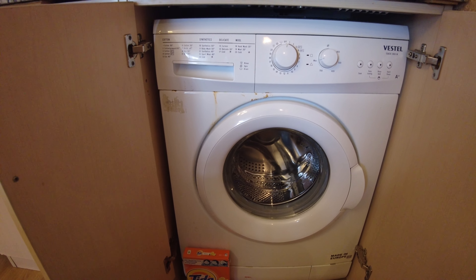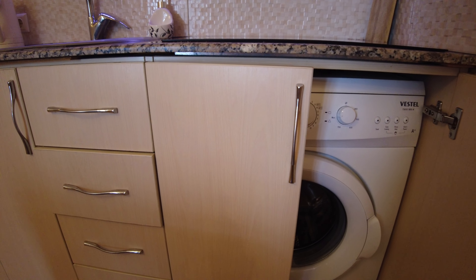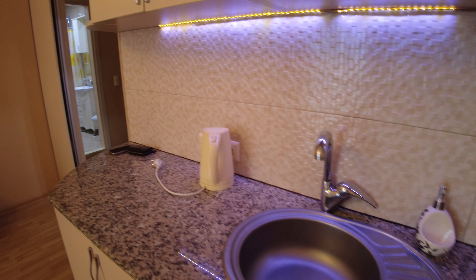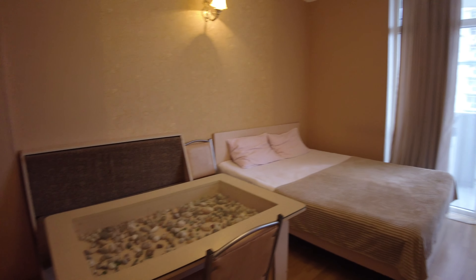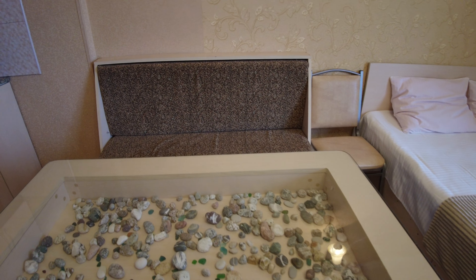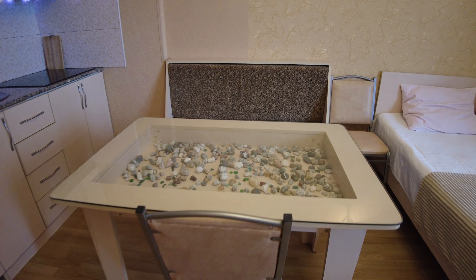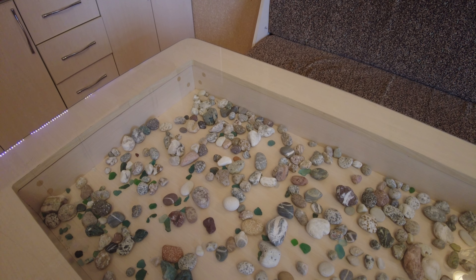The washing machine is great if you have a limited amount of clothes and you want to clean them. And this part is the main part for eating — a dinner table with a sofa and two chairs. The countertop stones here look very cool, I think.